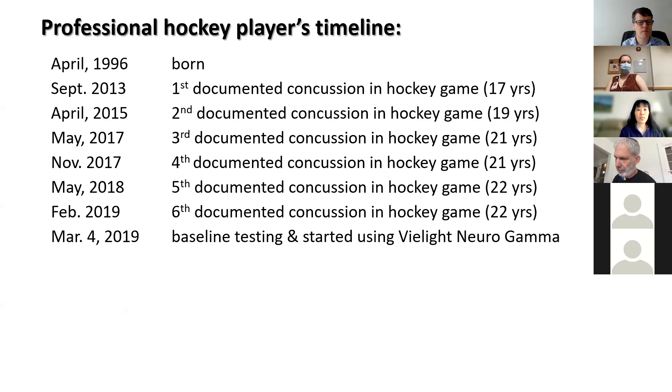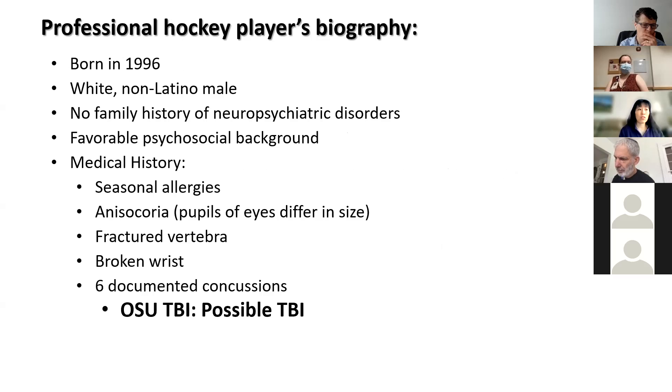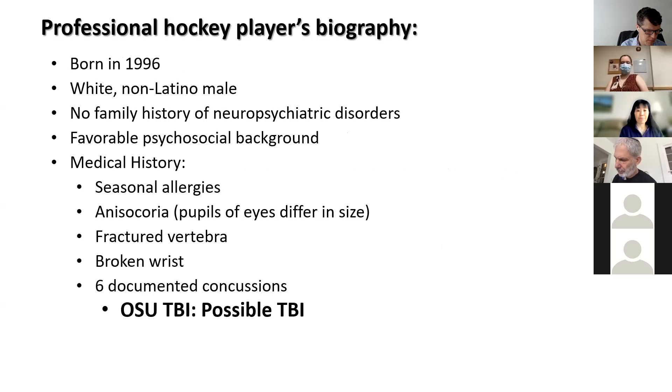He was 17 years old when he started playing hockey professionally, and it was around that time when he got his first documented concussion. Over the next six years, he had five more documented concussions, but he thinks he's probably had more prior to 2013 that weren't documented. He never lost consciousness, so according to the OSU TBI screen, he's classified as a possible TBI. When he came in at baseline, his symptoms included headaches — rated 76 on the Headache Impact Test scale, which is severe — as well as mild anxiety, difficulty remembering, and concentrating. He had previously tried acupuncture, nutritional supplements, and hyperbaric oxygen to treat these symptoms without success, and then approached Vielight about their transcranial PBM devices.